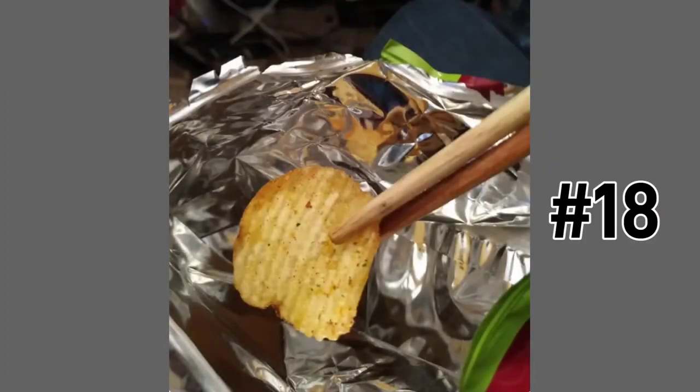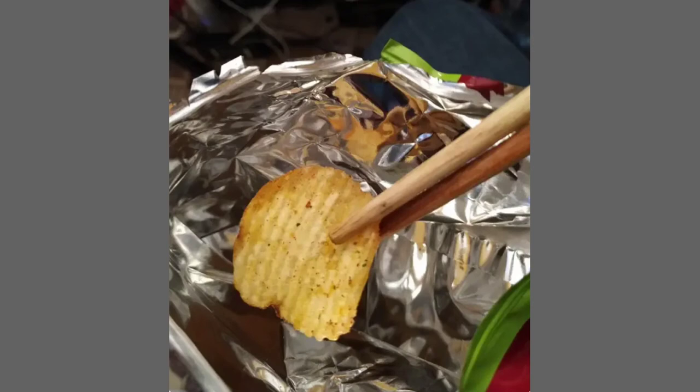Chopsticks to the rescue! Keep your hands nice and clean and tidy when you're eating snacks that have messy coatings on them. What a genius idea!